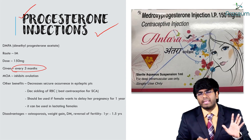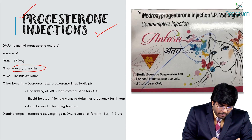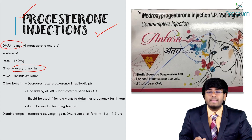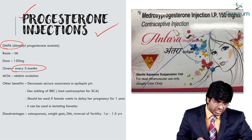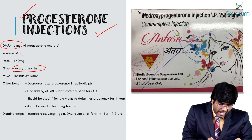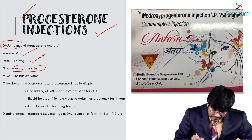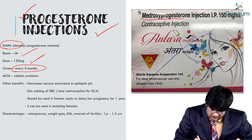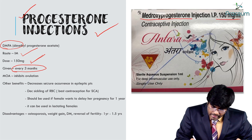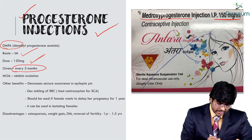She can take the injection once every three months — no need to take it every day. The most popular progesterone injection is DMPA: Depot Medroxyprogesterone Acetate, taken via IM route at a dose of 150 mg, once every three months.